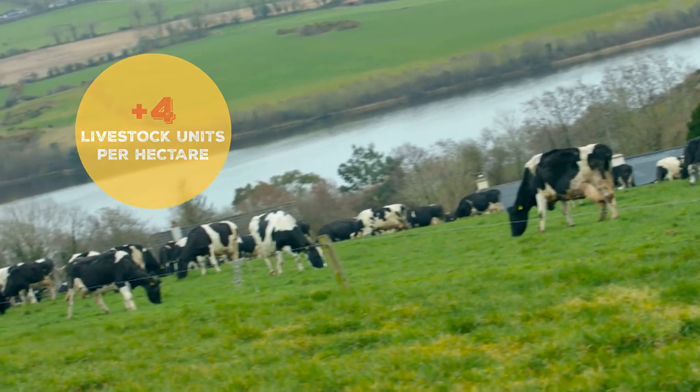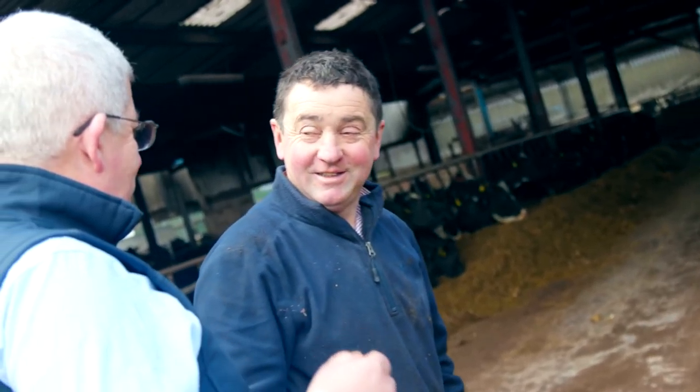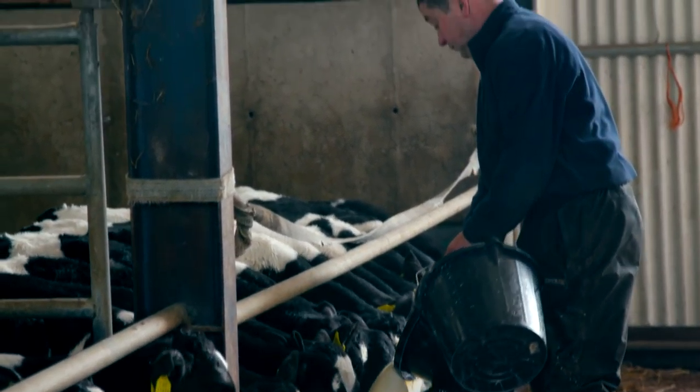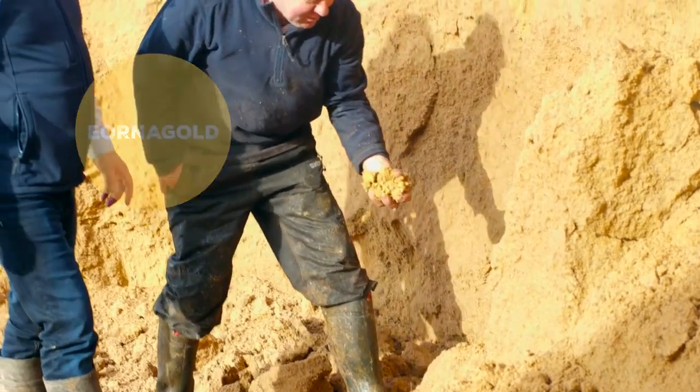Faced with challenges of managing an indoor winter feeding system and a need to supplement their grass-based system at key times during the remainder of the year, the Crowleys began to work with myself and a specialist nutrition team by incorporating Arna Gold, a co-product from the distilling industry, into their diet.